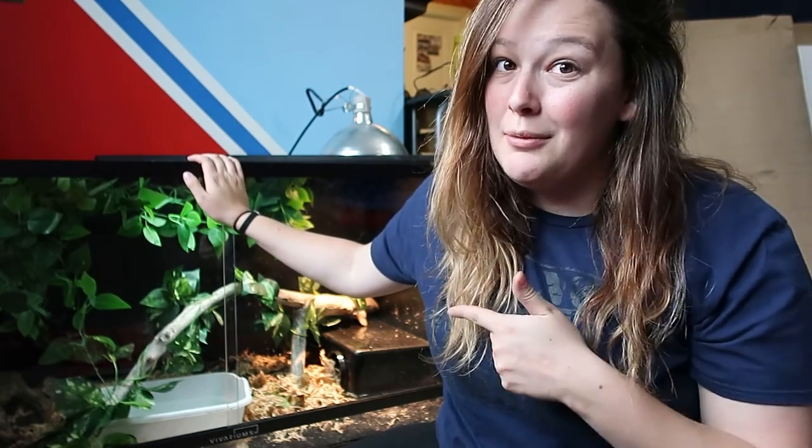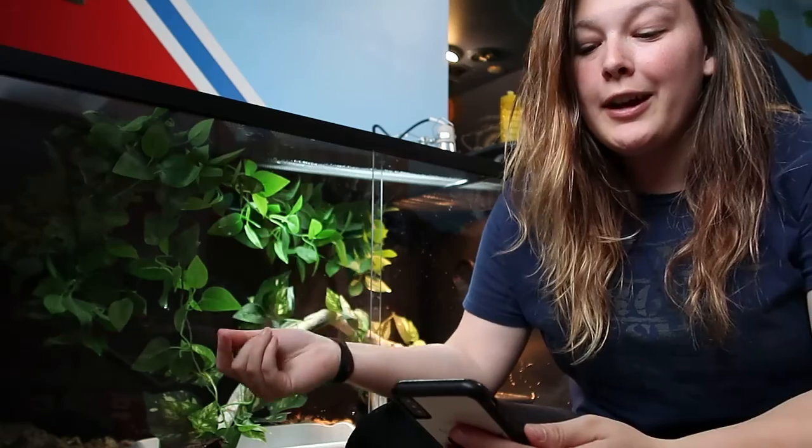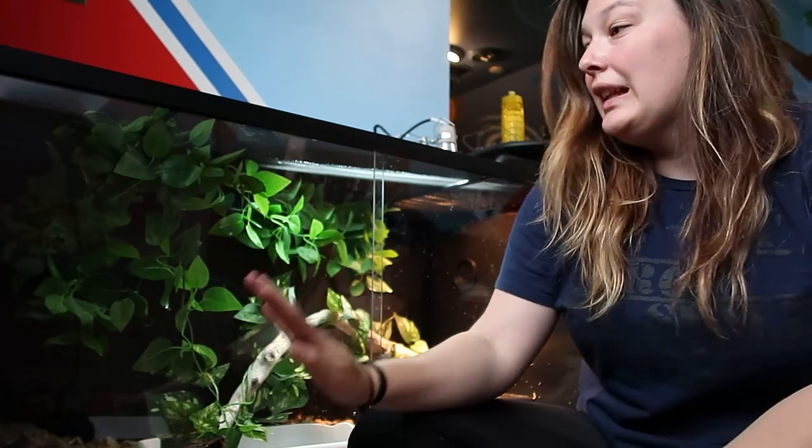Super lightweight — I have no doubt this will be super easy to move when we move. All my other enclosures I had to get help bringing them upstairs; this one, all by myself. It's a very sleek design. The black looks nice and clean. The doors move super easily — super smooth. It just looks nice.